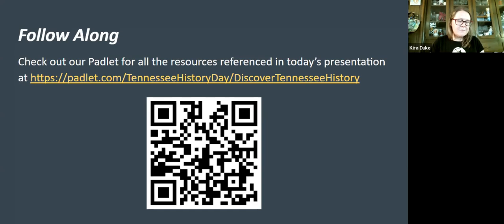All of the resources from all the sessions within the Discover Tennessee History webinar series can be found on the Padlet page, and you can use the QR code to access that as well as the link. This month we have presenting for us the Abraham Lincoln Library Museum. Natalie Sweet is our presenter and her topic is Lincoln Knights and Rebels: making sense of the Civil War in East Tennessee.